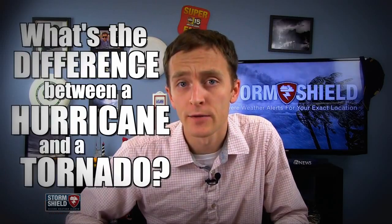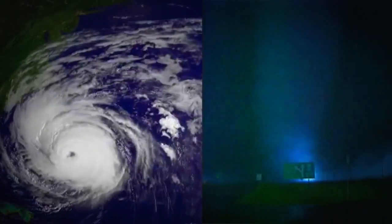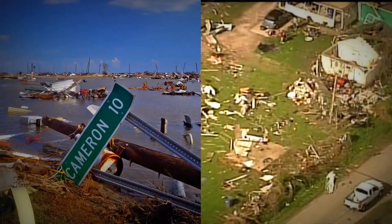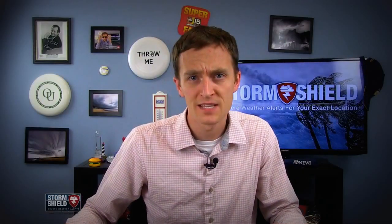What's the difference between a hurricane and a tornado? I'm storm ship meteorologist Jason Meyers, and they are both a testament to Mother Nature's fury. They both spin counterclockwise in the northern hemisphere, and they both cause loss of life and property each and every year. But they are far from the same thing.